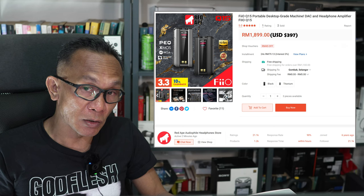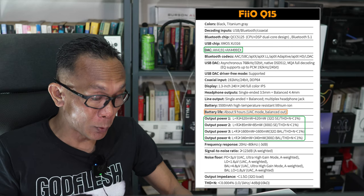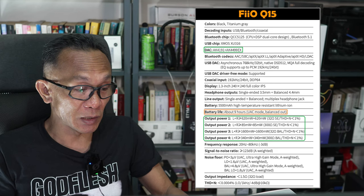As I mentioned, this is a premium DAC/amp — so why is it premium? Let's just have a look at the configuration itself, as you can see here taken from the FIO website. This Q15 offers quite a lot under this whole assembly.